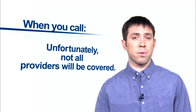Unfortunately, not all providers will be covered, so if your preferred provider is not available, we will recommend other providers in your area. Finally, we will work with you to schedule an appointment.